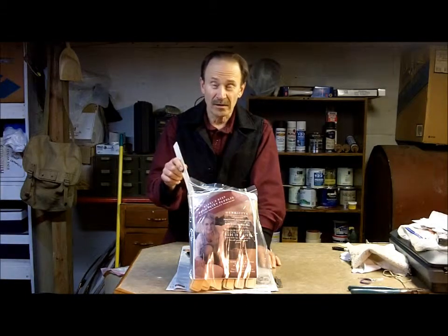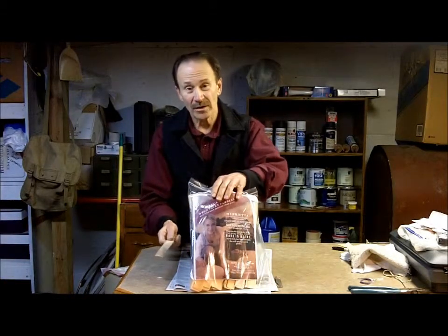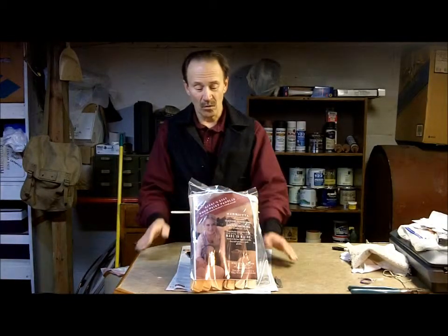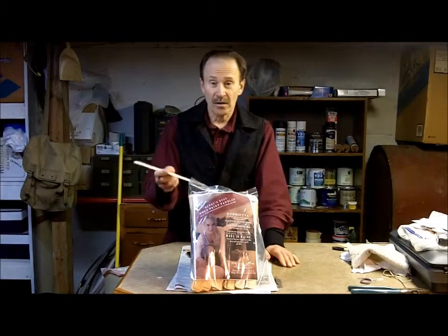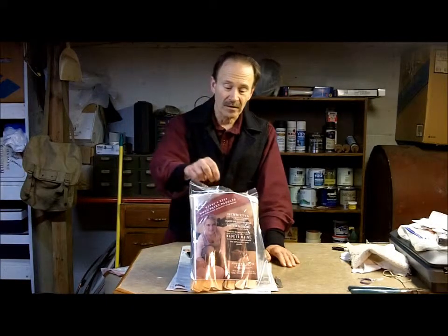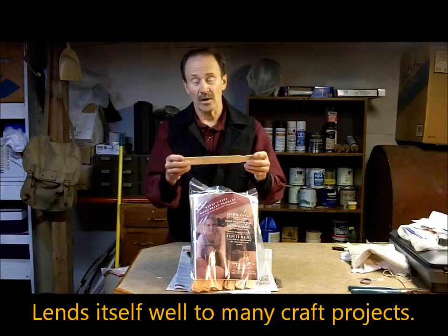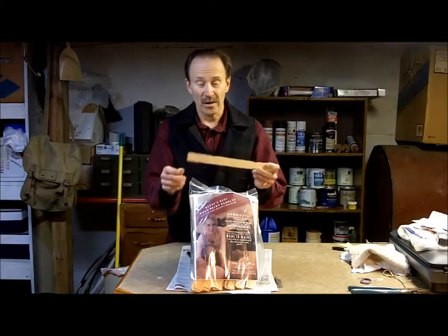If you're just a homeowner doing a couple projects around the house, you certainly don't need a package of 100 paint sticks. Painting contractors typically use more sticks than they can get for free at the store. There are other uses too — people stick them in the ground to mark their garden plants to identify those, and they have many uses among craft people for various craft projects.